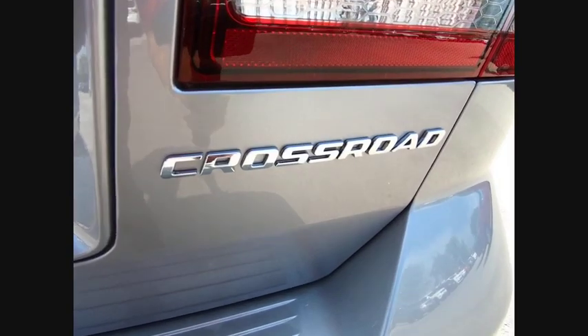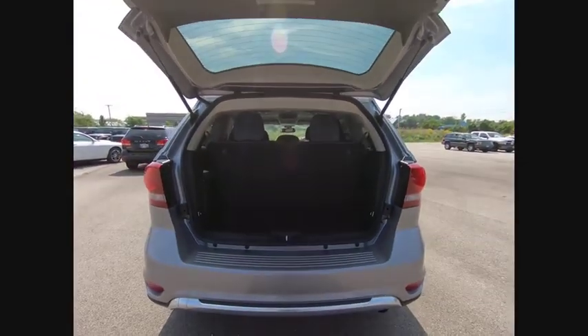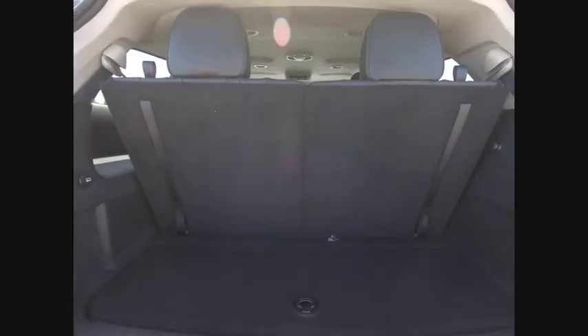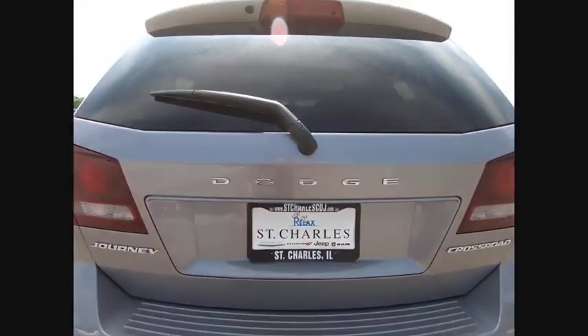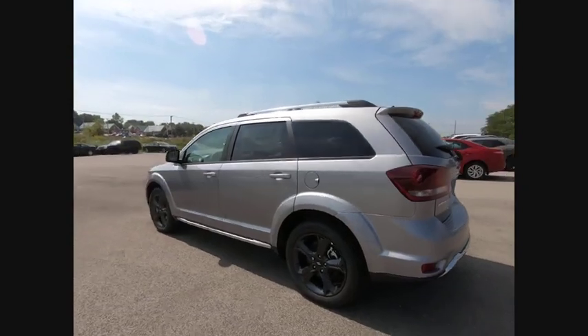Here are some of this vehicle's great options: touring suspension, electronic stability control, brake assist, traction control, remote keyless entry, fog lights, four-wheel disc brakes, speed control, rear window defroster, rear window wiper. Drive away with a great deal on this vehicle. Call or stop in today.